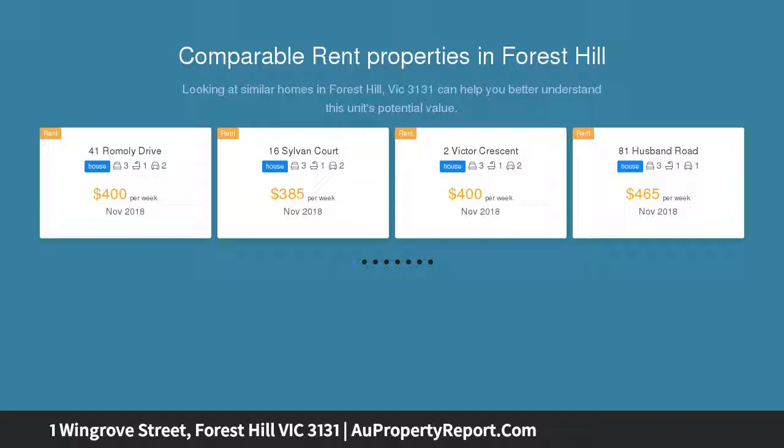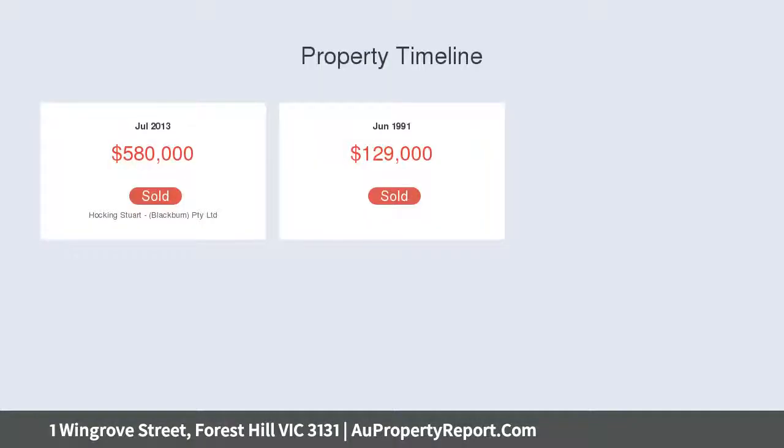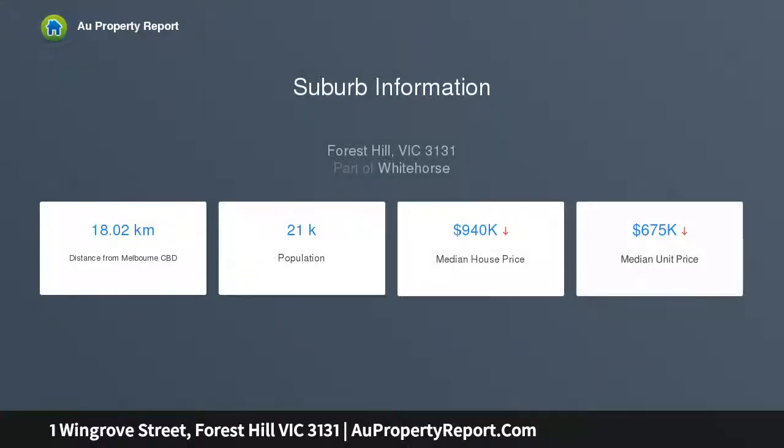Comprising formal living room, four double bedrooms all with built-in robes, kitchen with walk-in pantry overlooking meals and large north-facing family room leading out to an undercover entertainment deck. Also two bathrooms, two toilets, spacious laundry and internal access to a triple lock-up remote garage and attic-style storage, main bedroom teenage retreat.